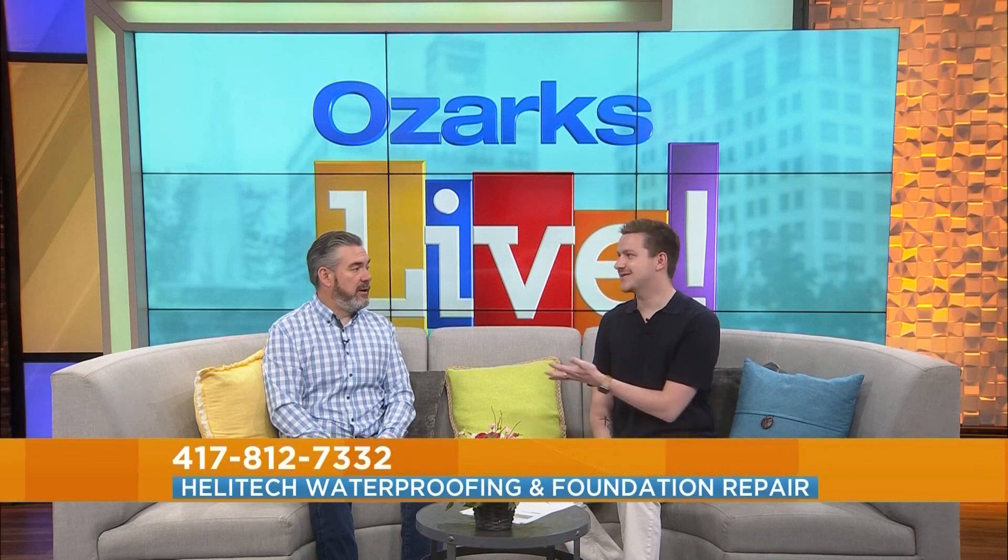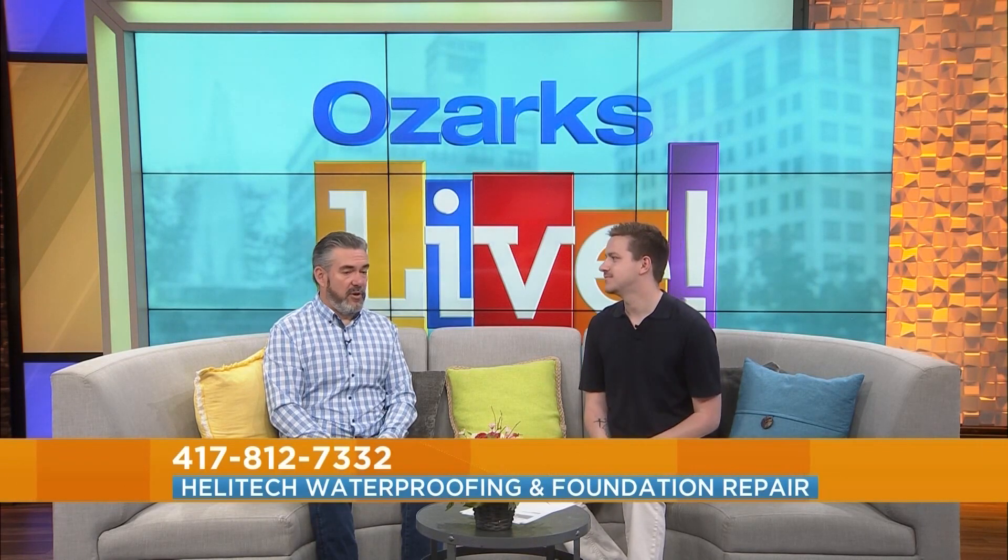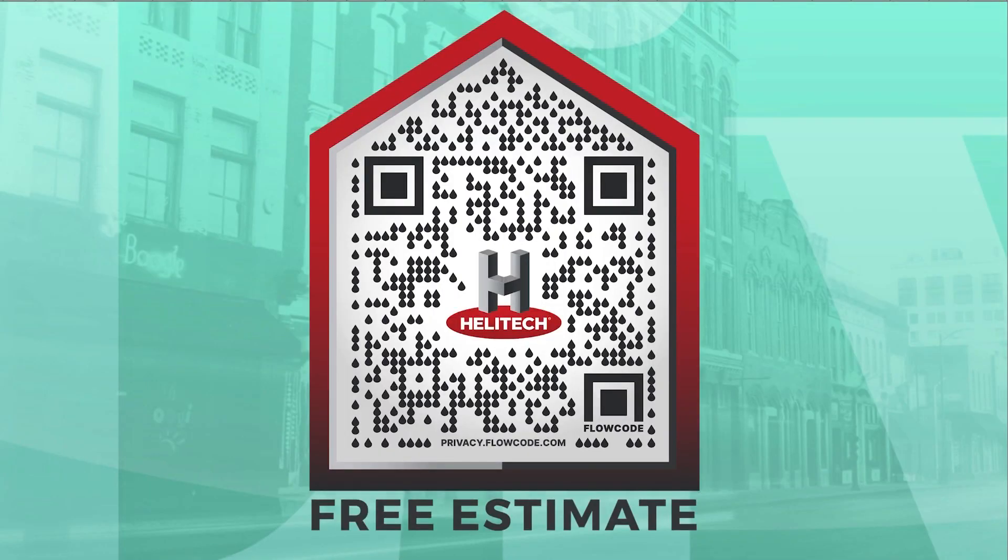If people want to check out those videos, how do they get a hold of you or find more information online? A great way is the QR code on the screen — you can scan that and it'll take you to helotechonline.com. From there, you can go through everything we've talked about, or you can set up a free consultation to have one of our home health care specialists come out, take a look around, and tell you what we see and what we feel you need. Burke, thank you as always — Helotech, go and check them out.